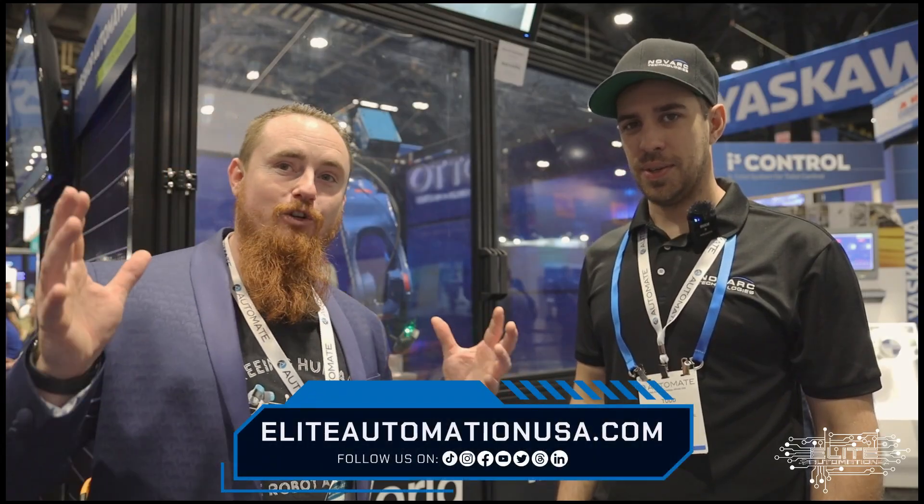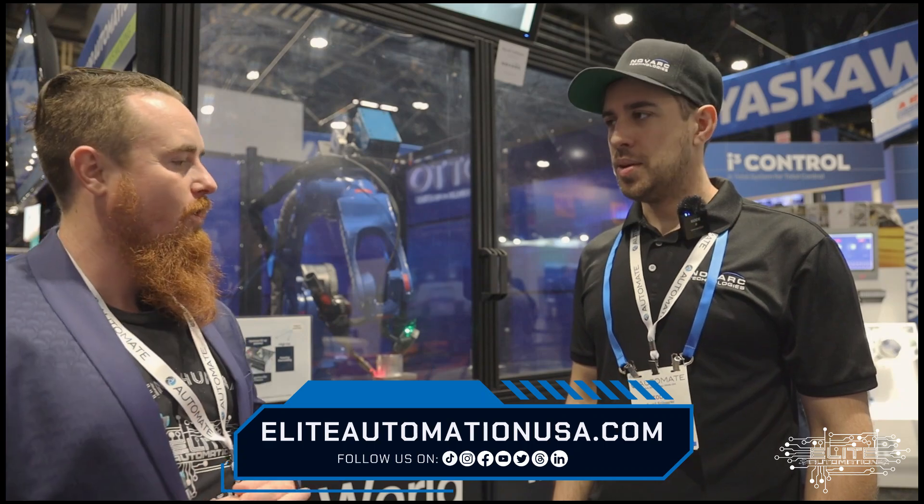Thank you for joining us at Automate 2024. Todd, thank you very much for sharing this technology with us and bringing it to the market. Nice to meet you. Likewise.